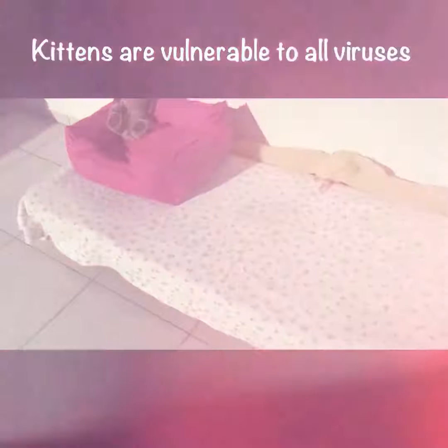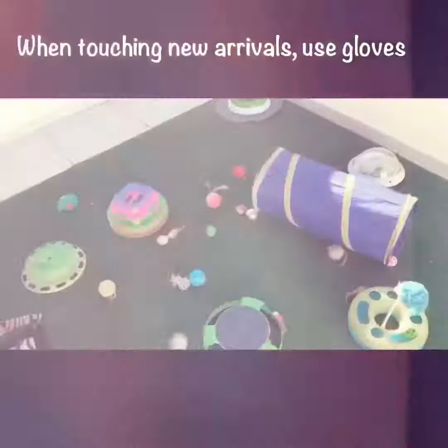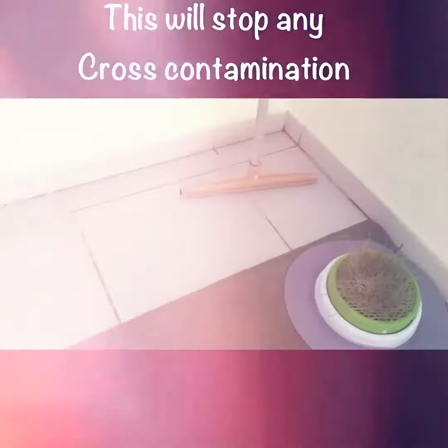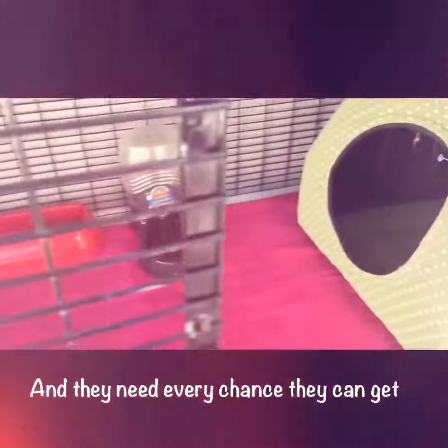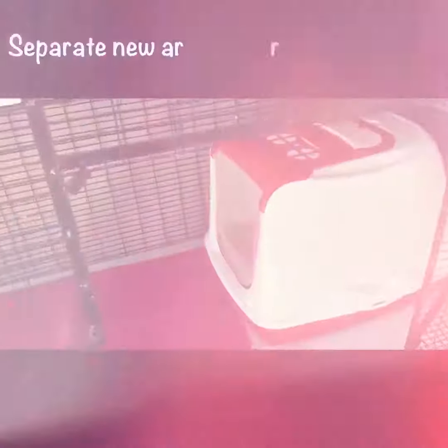Brand new bedding for new arrivals. The litter tray has been cleaned and bleached, thoroughly washed. Brand new bedding as well for new arrivals — this is so important, especially when you get new arrivals.